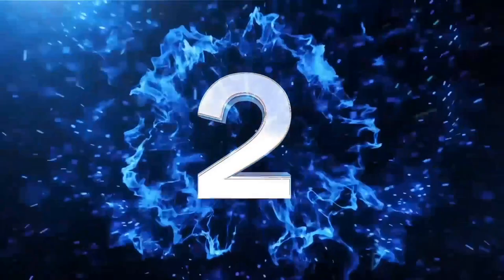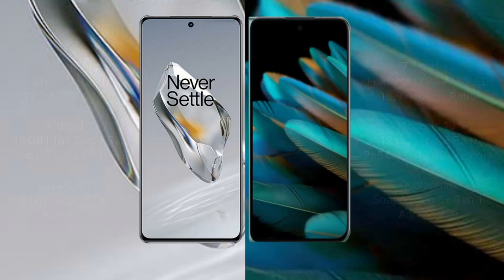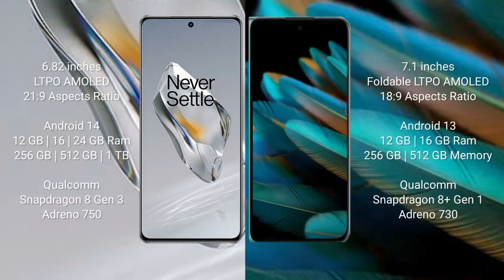OnePlus 12 comes with a 6.82-inch LTPO AMOLED display with an aspect ratio of 21:9. OPPO Find N2 comes with a 7.1-inch foldable LTPO AMOLED display with an aspect ratio of 18:9. OnePlus 12 runs on Android 14 operating system; OPPO Find N2 runs on Android 13.